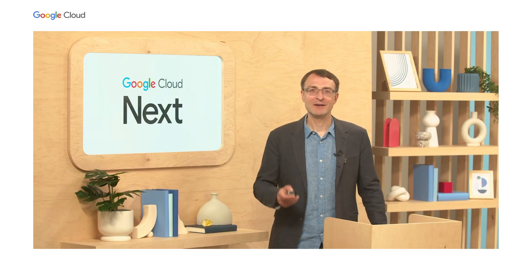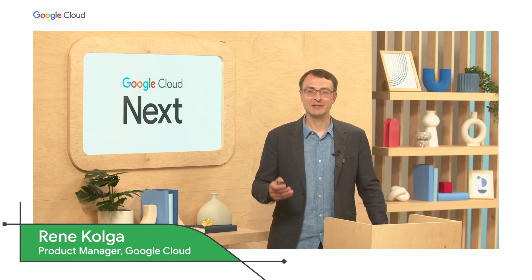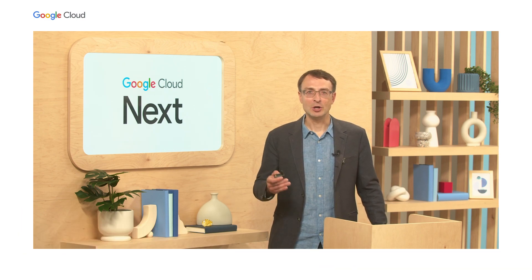Welcome. Today, we have a super interesting topic to discuss: how to enable organizations to unlock their sensitive data for purposes of secure collaboration. I'm Rene Kolga, Product Manager on the Confidential Computing team here at Google Cloud. Later on, we'll also have Brendan Taylor, CTO of Monetago, join us here as well.